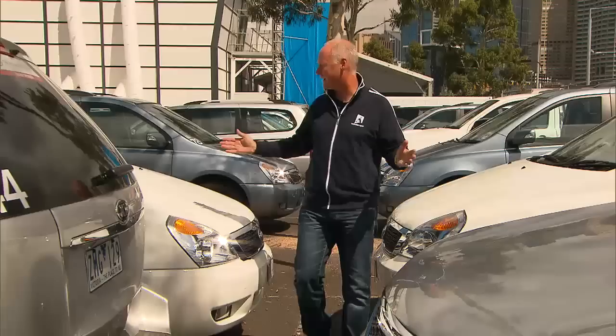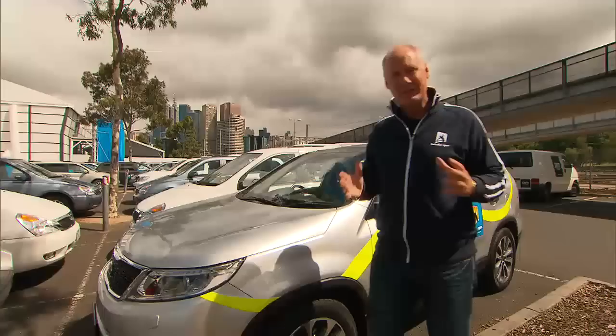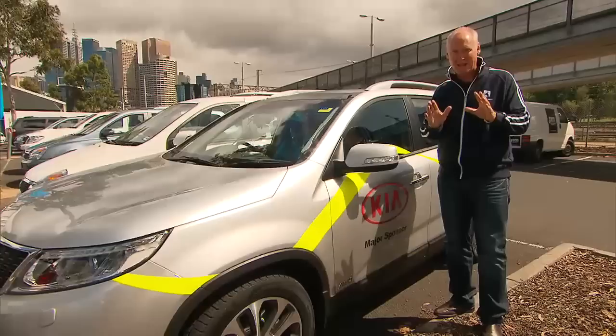Hi there. Ian Cohen once again taking you behind the scenes at AO2013. Here in the car park at Melbourne Park, there's over 100 different Kias that are used to drive the players around, their staff and coaches as well, and some of the celebrities and stars that come here to Melbourne Park to watch Australian Open 2013.